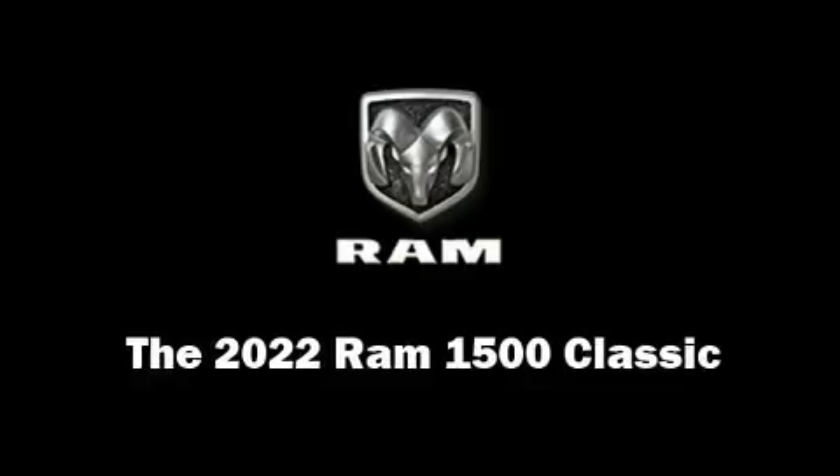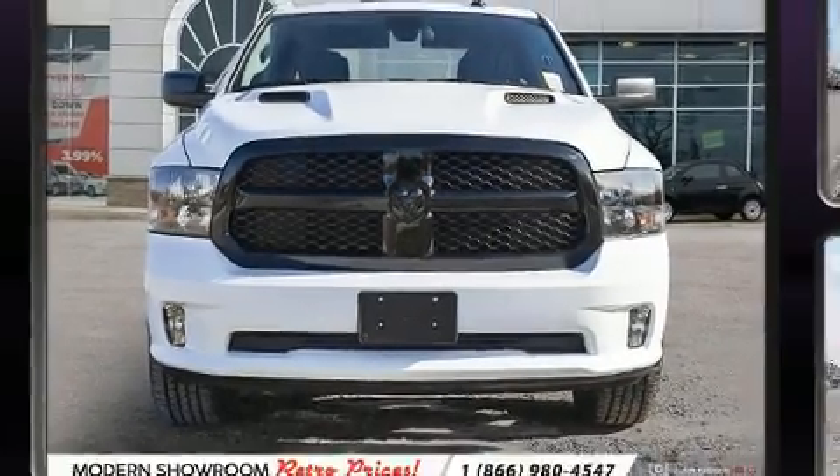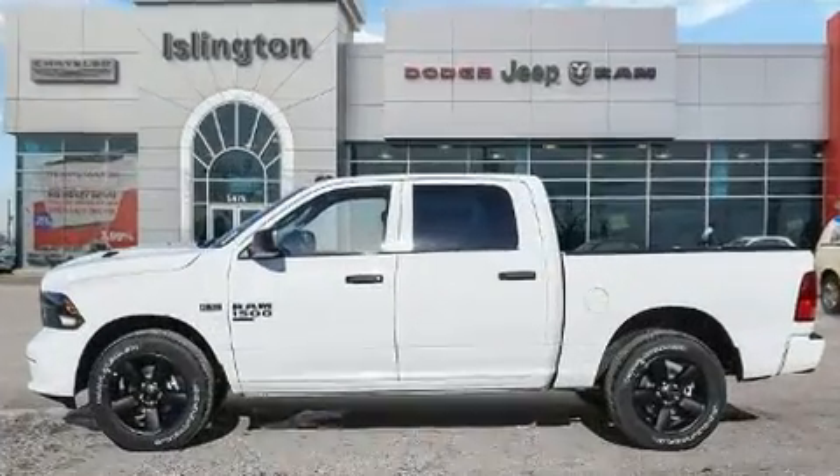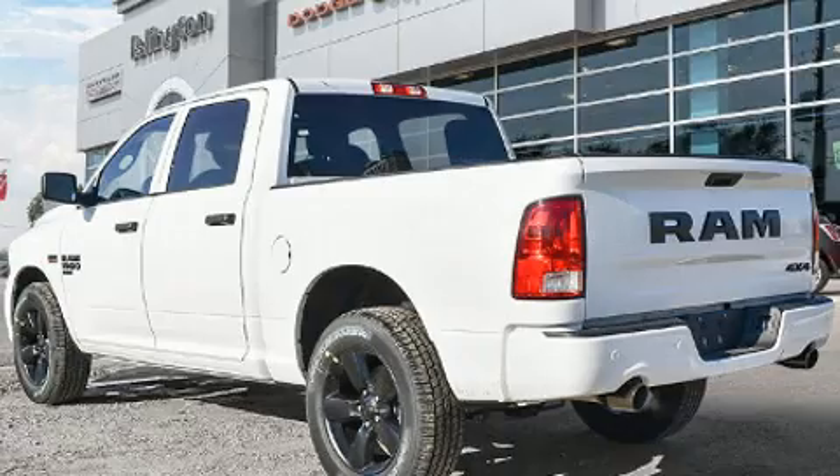Treat yourself to a test drive in the 2022 RAM 1500 Classic. Under the hood you'll find an eight-cylinder engine with more than 350 horsepower, providing a spirited yet composed ride and drive.